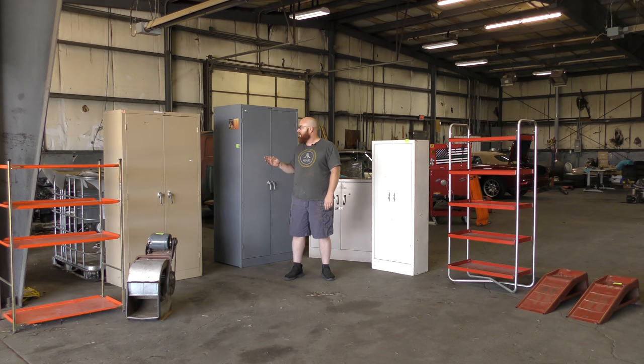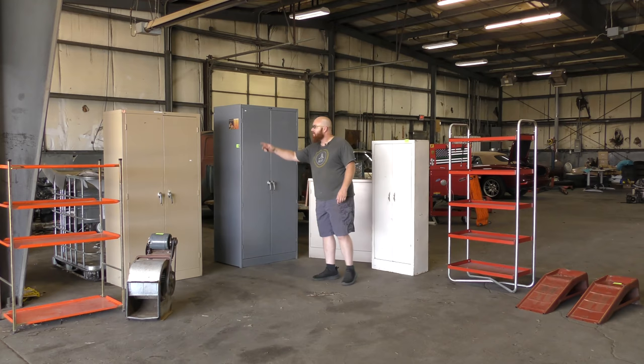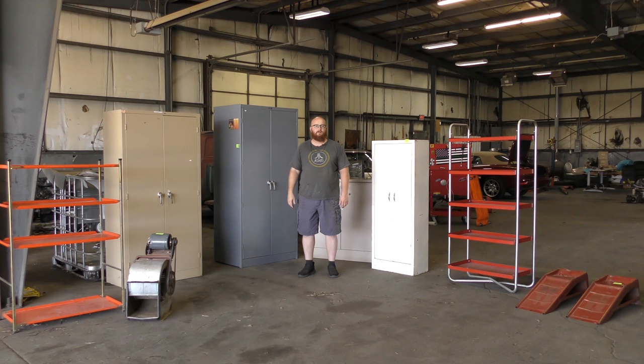One thing you guys need to realize is everything you see here — if you went to a hardware store or some store that sells these things, it'd be $150 for that, $190 for that, $200 for that, $350 for that, $300 for that. You could easily get over a grand, way over a grand, just buying some cabinets. And I can totally find a really good use for everything you see here for a couple hundred bucks.